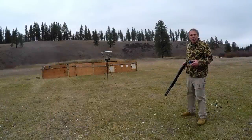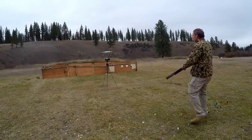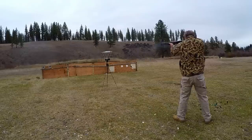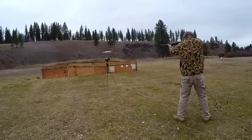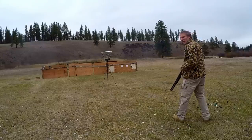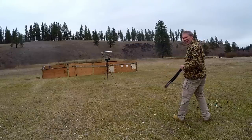And now our Federal Low Recoil ammunition, double-aught buck, 9 pellet: 1,116; 1,124; 1,089 fps.